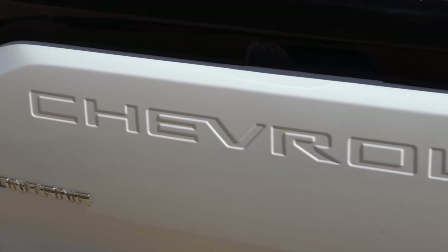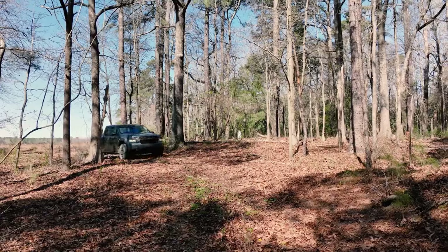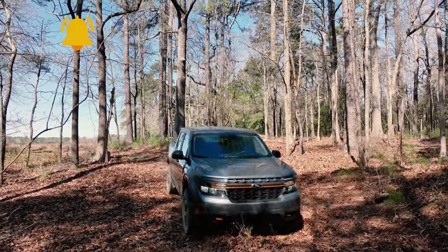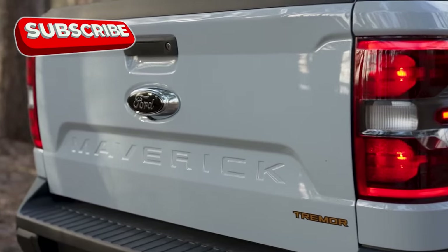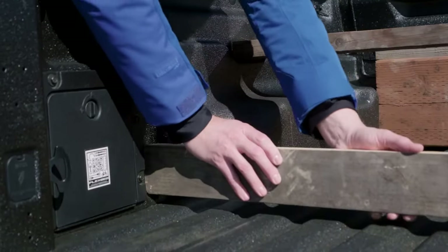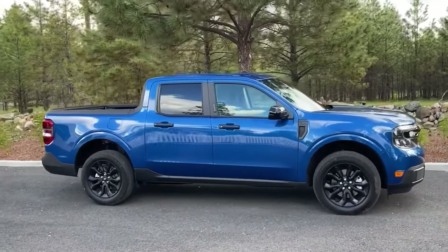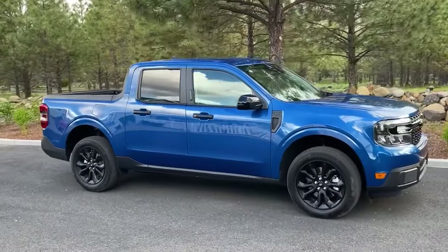Ford remains determined to stay ahead, with the 2025 Maverick set to receive its first mid-cycle update. The pickup drew attention with its affordable price, practicality, efficiency, and innovative styling. The 2025 facelift is going to make the Maverick even more attractive — here is what it brings.